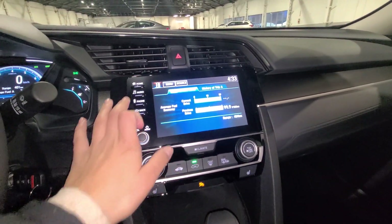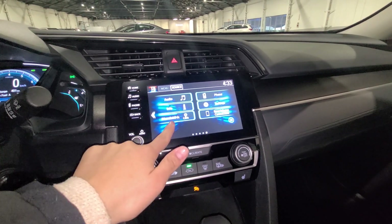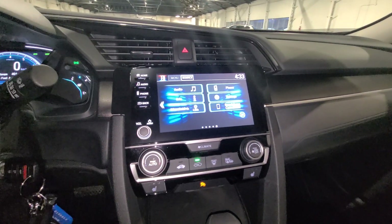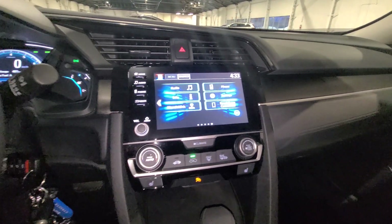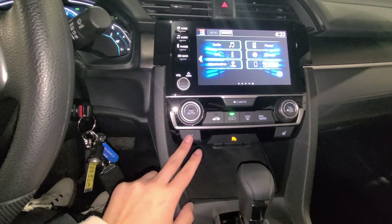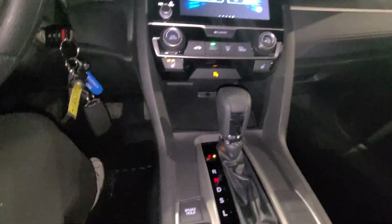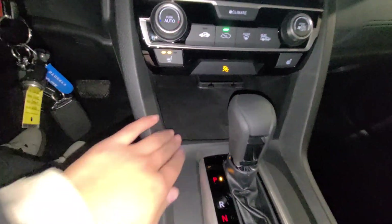You are also going to have your touchscreen display, which comes with Android Auto or Apple CarPlay, as well as Honda Link, so you can connect your phone with Bluetooth or USB. Climate control settings are just on the side here, and you are also going to have heated seats — an awesome feature. There's also a little hidden compartment here for your phone.